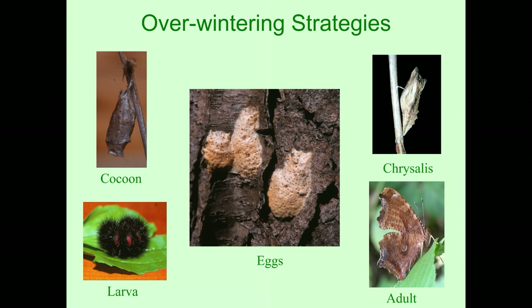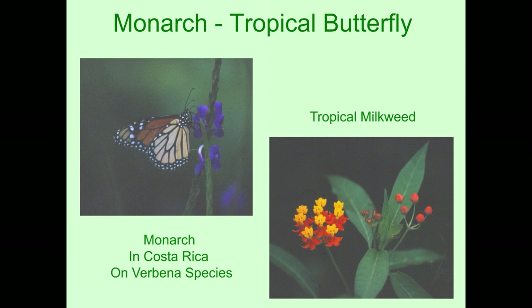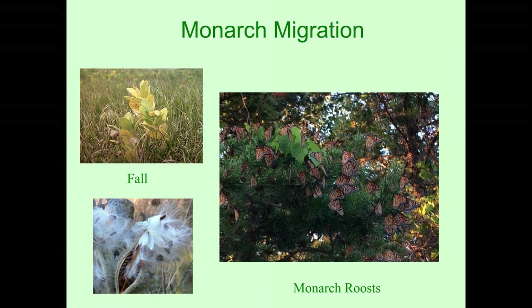The monarch butterfly is really a tropical butterfly. In the tropics it lives year-round. These pictures were taken in Costa Rica, where the picture on the bottom right shows a tropical milkweed growing in the wild. But our butterflies cannot overwinter here at any life stage, so they need to migrate.